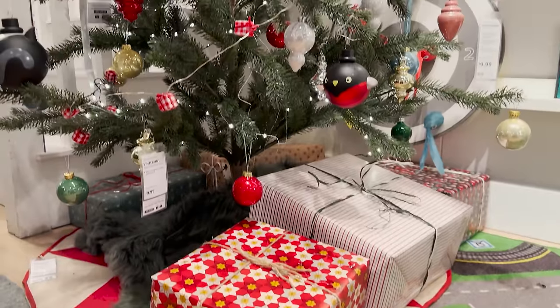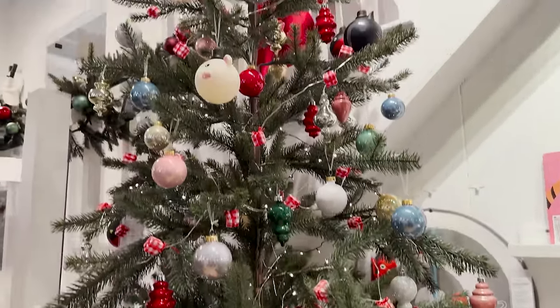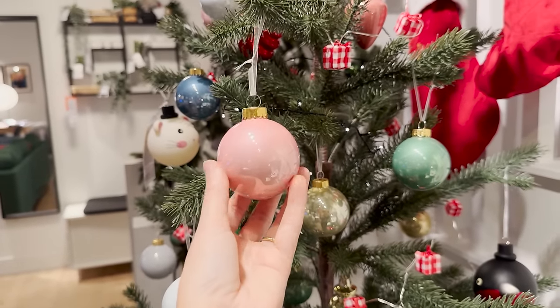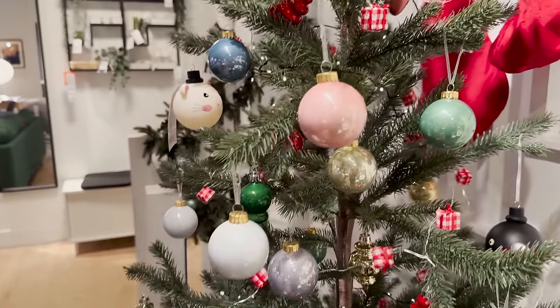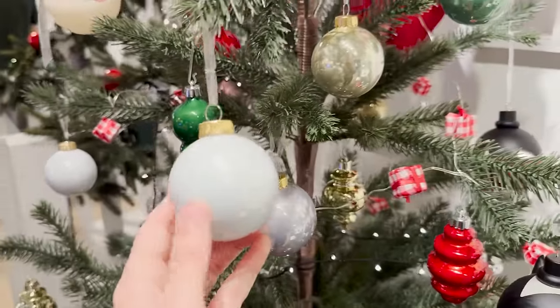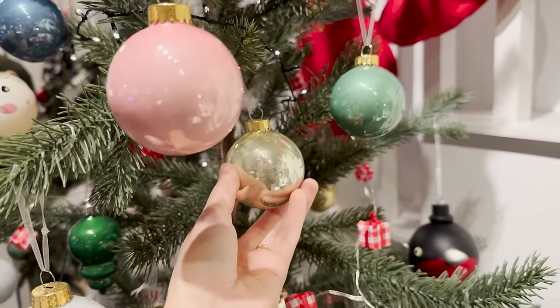I bought some of my tree ornaments here last year because I loved the color palette. You can find really pretty pastel color palettes here at Ikea — it's a little bit of white all together in one package.